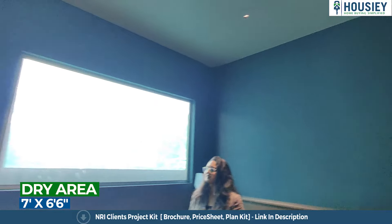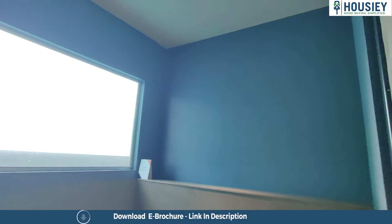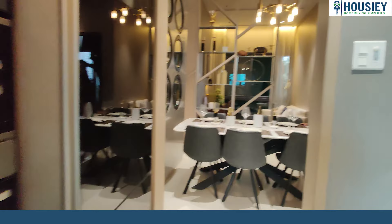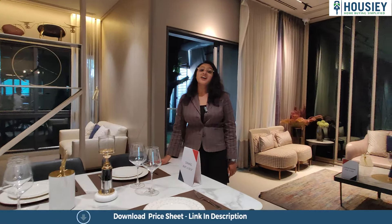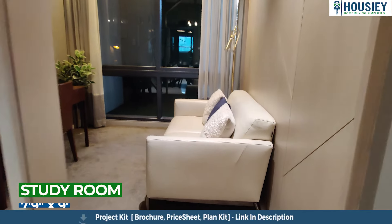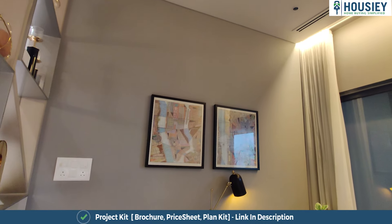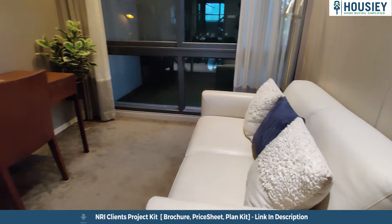This is your kitchen area. You can have a two-sided granite kitchen platform — one side for appliances and the other side for cooking. And this is your dry balcony area, which you will get fully covered.